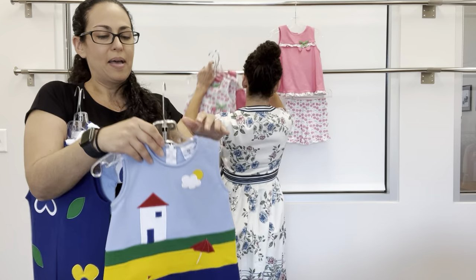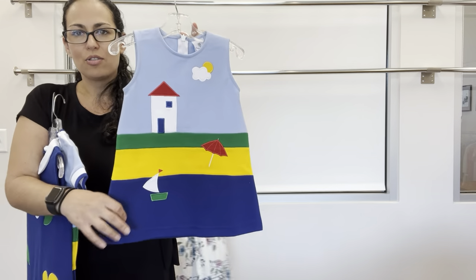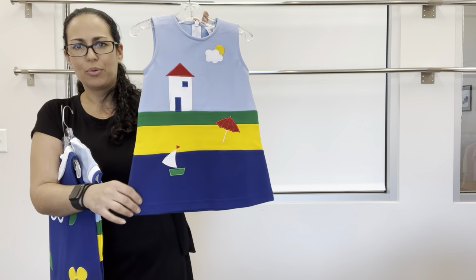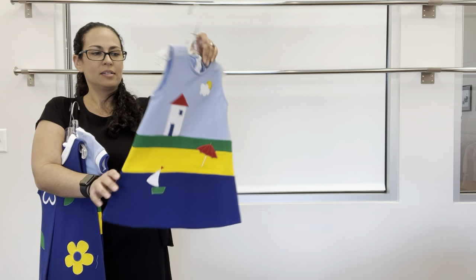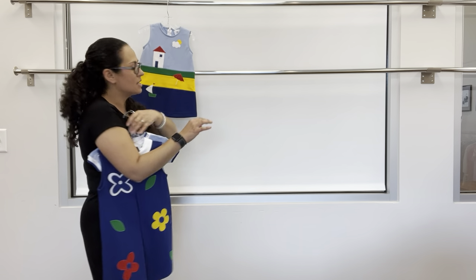Next up is Beachside Picnic — this is a pique knit with color blocking, based off of vintage applique. We have the boat, umbrella, cloud, and sun with just a back zipper — very nice and easy.